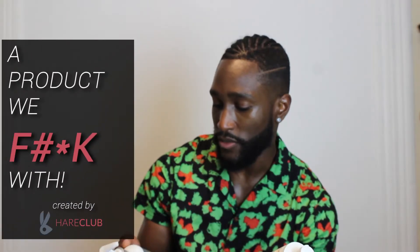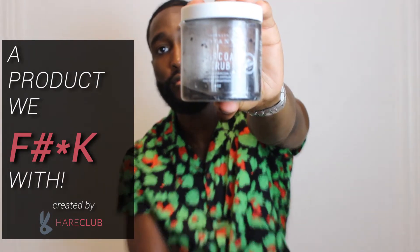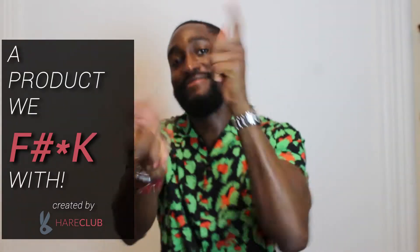Rare Earth Deep Pore Daily Cleanser. What's up, fellas? This is Keegan with Hair Club, coming to you live with another product we fuck with.